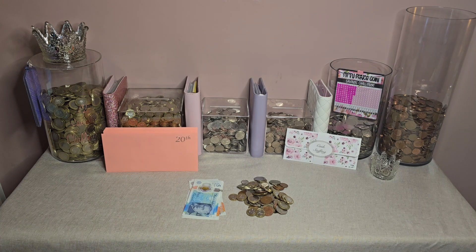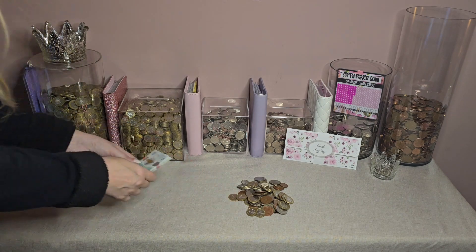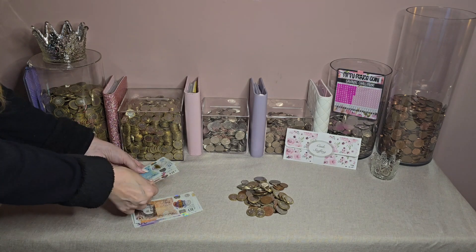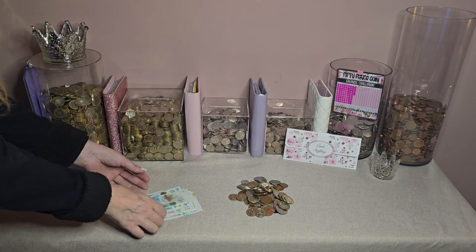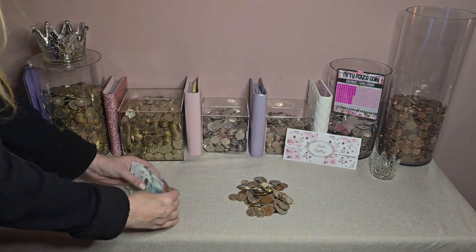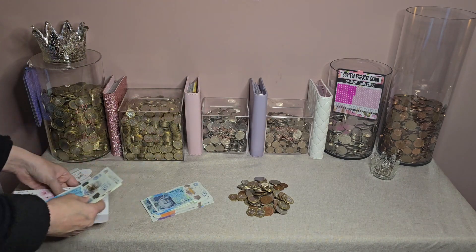Let's have a little count up and see what I've got in notes. So in notes left over this week I've got £20, £40, £50 — which is the dog walking — £60, £70, £80, £85, £90, £95. I'm getting a lot more of the King Charles notes now. So let's add this into the last day of the month cash stuffing money.